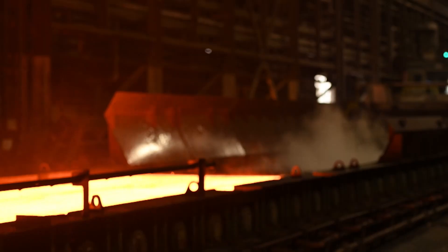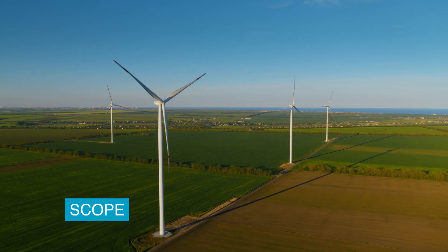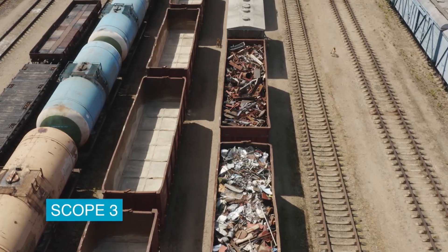Industrial emissions are broken into three categories: Scope 1, Scope 2, and Scope 3. Scope 1 emissions are all the emissions on site from your production facility. Scope 2 are the emissions from all the energy sources used on site, and Scope 3 are all the emissions from your supply chain. When we reduce our Scope 1 and Scope 2 emissions here on site, that reduces Scope 3 emissions for our customers.